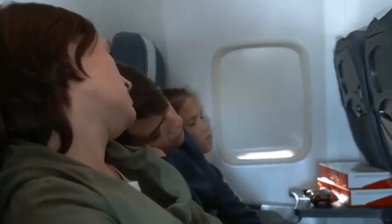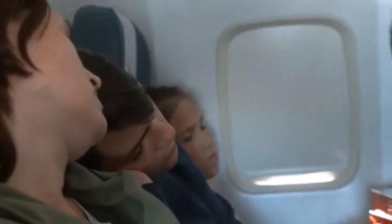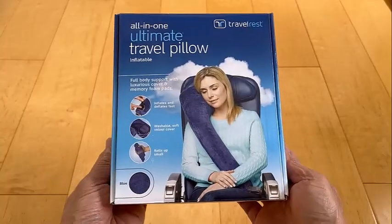Hey there, travel enthusiasts! Has peaceful sleep been playing hide-and-seek with you on long journeys? Yearning for that perfect balance of comfort and practicality? Fasten your seatbelts, because today we'll be unveiling a game changer: the Travel Vest Ultimate Travel Pillow.